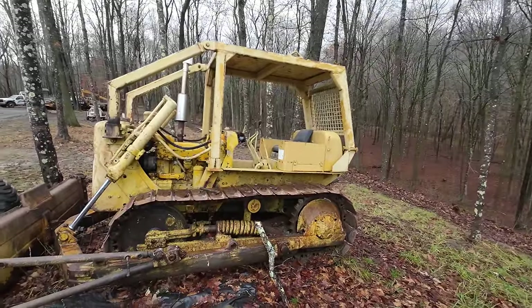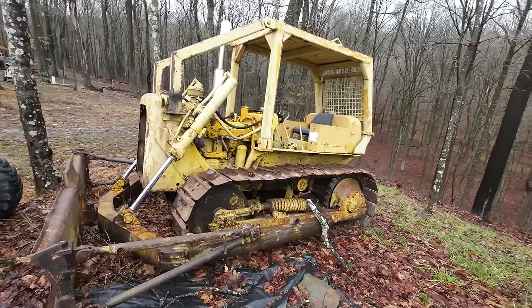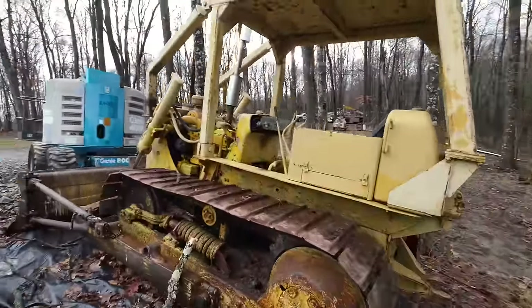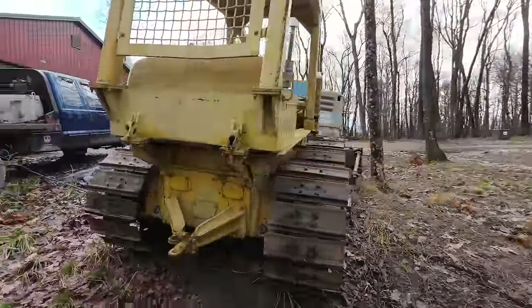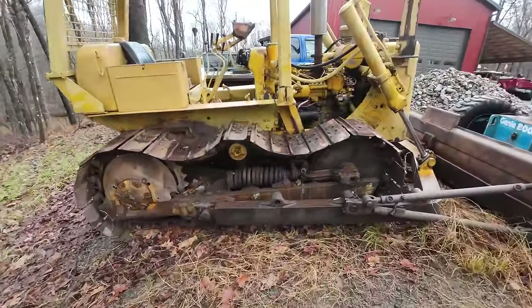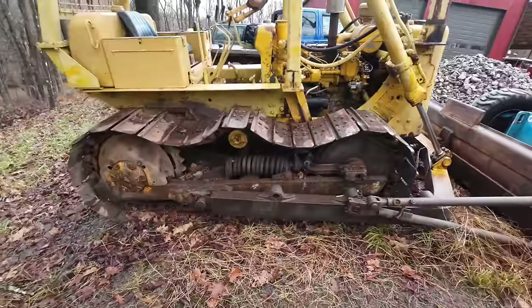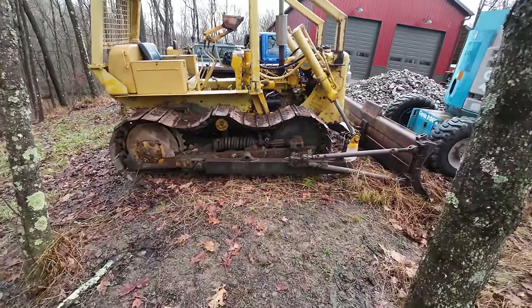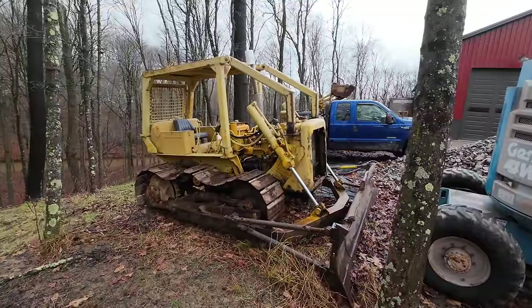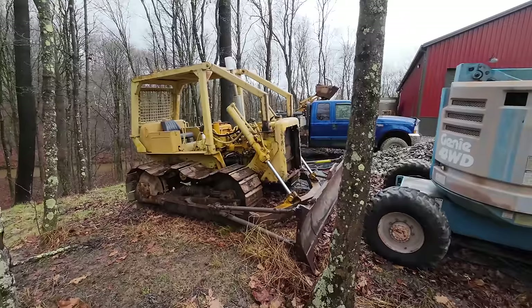This guy here is a Caterpillar D4D — it doesn't have all the tins on it right now but I do have them all. Basically a fan caught me at the gas station one day, said he had a dozer, and we made a deal. It functions, runs, and tracks around. The biggest issue is the undercarriage — specifically the grease tensioner is blown out on one side and the spring is broken in about four places on both sides. Hopefully over the winter or by springtime you'll see it get fixed.